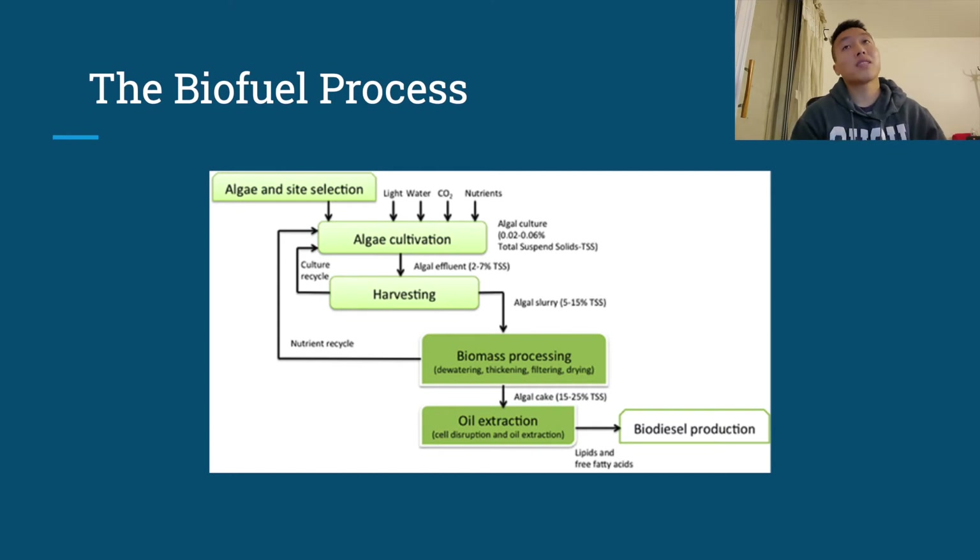The biofuel process has a couple of different steps. First is algae and site selection, which involves selecting the proper mechanisms for best growth. Then there's algae cultivation, which includes optimizing light, water, and carbon dioxide to optimize growth. Next is harvesting and then biofuel processing, which includes dehydrating and drying out the cells so they can be disrupted and the oil extracted. That oil contains a lot of lipids and free fatty acids, which are key in making the biofuel usable.